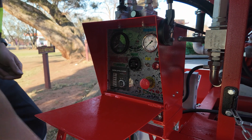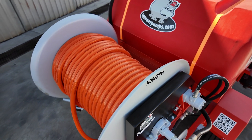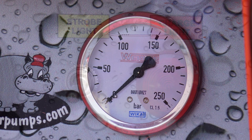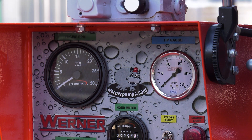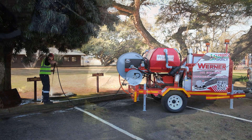The lockable control system is mounted conveniently at the rear left side, integrated next to the hose reel. It features electric key start, indicators for water pressure and battery charge, a rev counter, and a safety cut-out system for high temperature or low oil pressure.